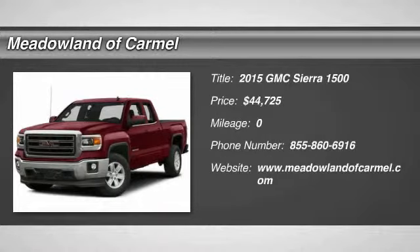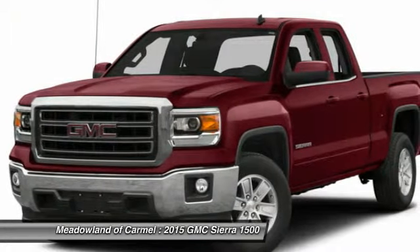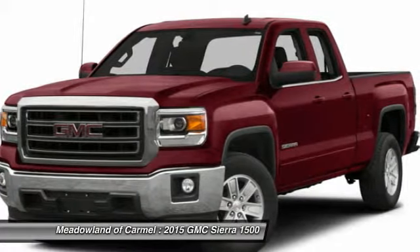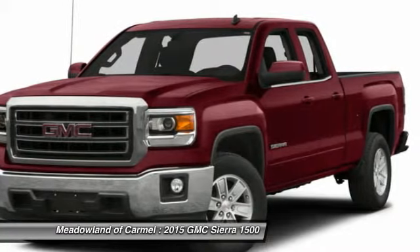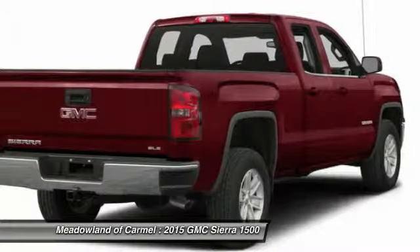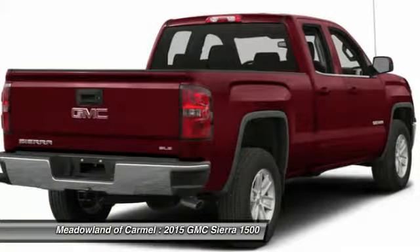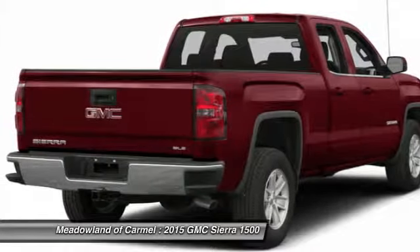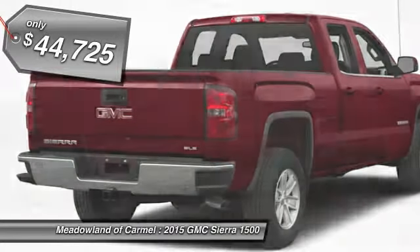The 2015 GMC Sierra 1500 offers a five-star frontal and side crash test rating, and a combination of mechanics and aerodynamics that give it better conventional V8 fuel economy than any competitor. The Sierra 1500 now comes standard with a Vortex 6.2 liter and 5.3 liter V8 engine and an electronically controlled automatic transmission that combines high max hauling capability with precise control, priced below $45,000.